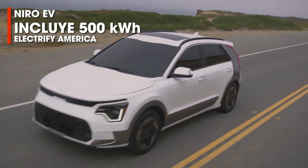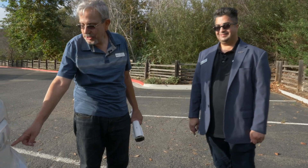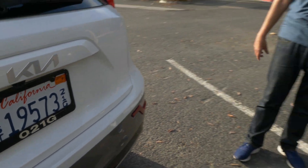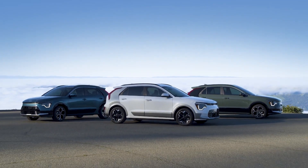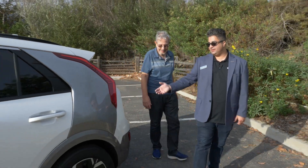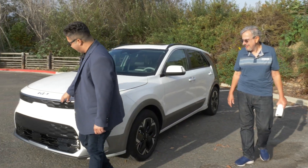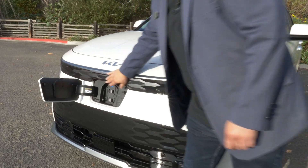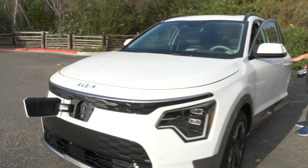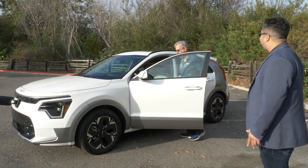The hybrid has an HEV badge, the plug-in hybrid has PHEV — why is there no EV badge? Well, the EV does have its own distinct look: unique gray cladding, its own wheels, and that bumper up front with the charging port integrated into the tiger nose grille. All of these styling features are unique to the EV. We also learned from our customers that you don't necessarily need to shout that you have an EV — they just want a great car that happens to be an EV.